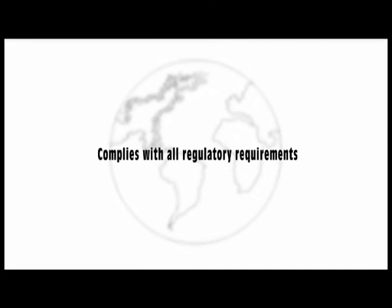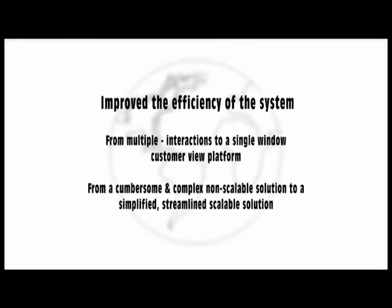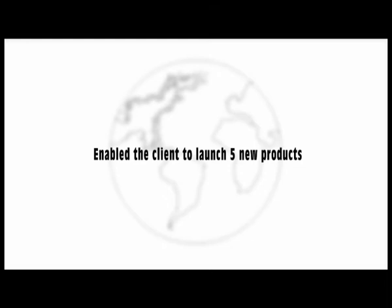HCL complies with all regulatory requirements and consistently achieves 100% SLA. It increased the customer base of the channel partner and improved earnings. Costs were reduced by 40% by replacing five external vendors, reducing two mailrooms to one, and reducing delivery centers from seven to three. The system efficiency improved from multiple interactions to a single window customer view platform — from a cumbersome, complex, non-scalable solution to a simplified, streamlined, scalable solution — and enabled the client to launch five new products.